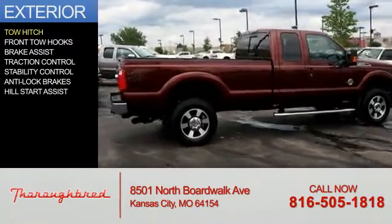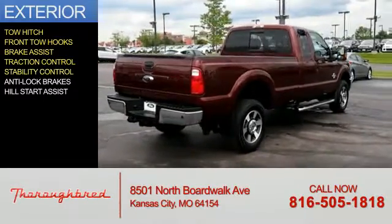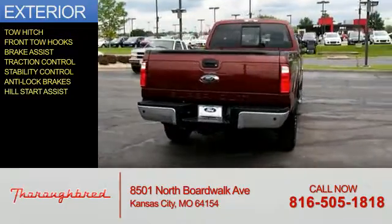The features include tow hitch, front tow hooks, brake assist, traction control, stability control, anti-lock brakes, and hill start assist.